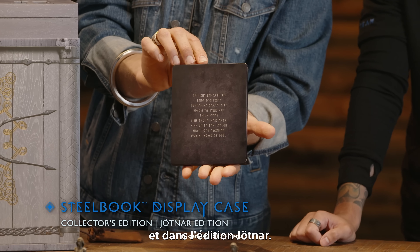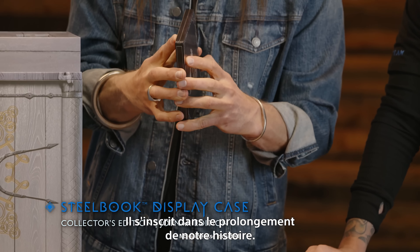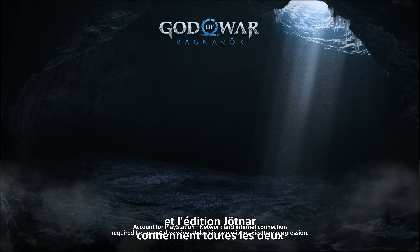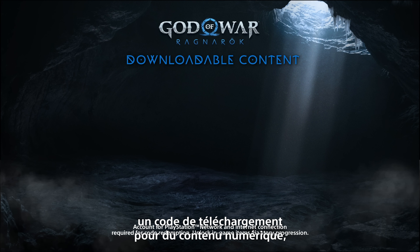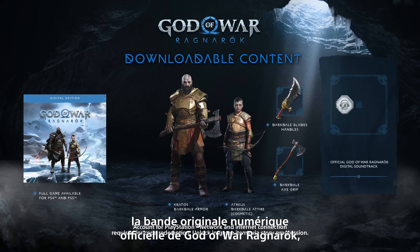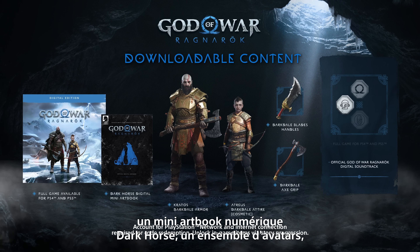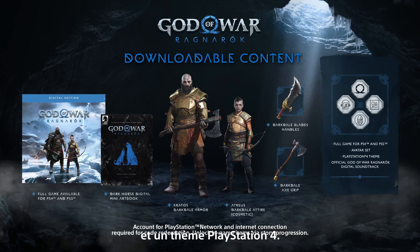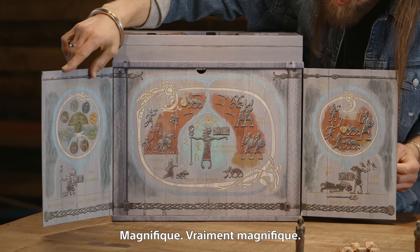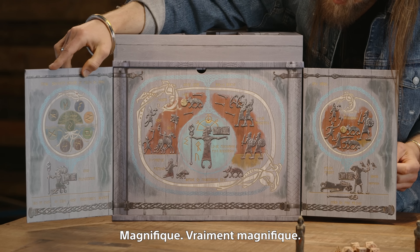This is the steelbook — gorgeous artwork on the front, take a look at the back — the steelbook display case is included in both the Collector's Edition and the Jotnar Edition. In addition to these physical items, both editions come with a voucher code for downloadable content including the full game for PS4 and PS5, Kratos's Darkdale armor, Darkdale axe grip, Darkdale blades handles, Atreus's Darkdale Attire cosmetic, an official God of War Ragnarok digital soundtrack, a Dark Horse digital mini art book, an avatar set, and a PlayStation 4 theme.